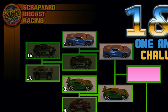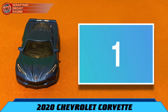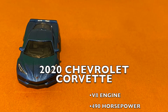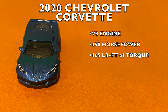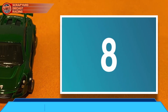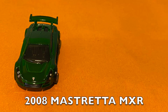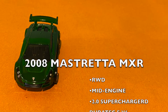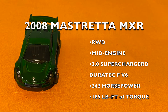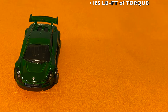Why don't we learn a little bit more about each racer? Up first we have contestant number 1, the 2020 Chevrolet Corvette. This Vette has a V8 cranking out 490 horsepower and 465 pounds of torque. Followed by contestant number 8, the rare 2008 Mastretta MXR. This rear-wheel drive sports car has a mid-engine 2-liter supercharged Duratec V6, with 242 horsepower and 185 pounds of torque.